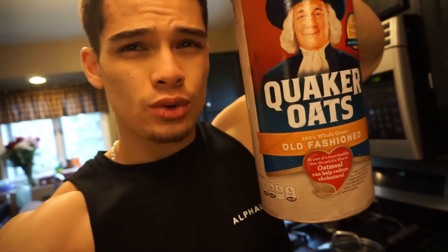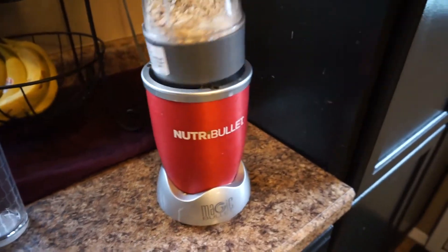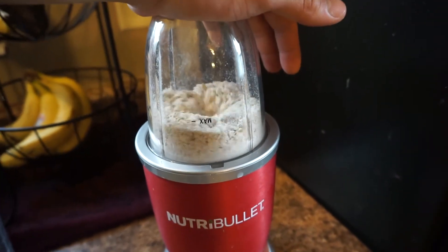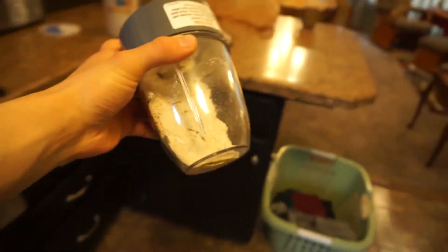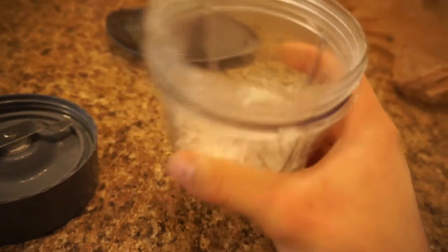I'm making pancakes from scratch. You need oats — I'm going to weigh out two servings and make oat flour. I hope you guys have a little NutriBullet or something like this. There it goes — just bang it on the counter and you've got oat flour right there. You can actually use any blender you want; you don't have to have a NutriBullet, but these are handy because they're nice and small.